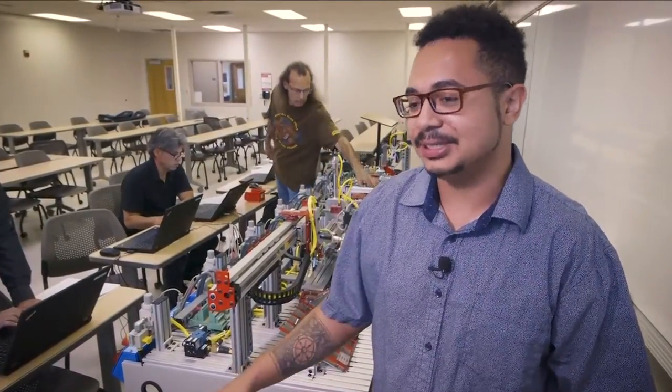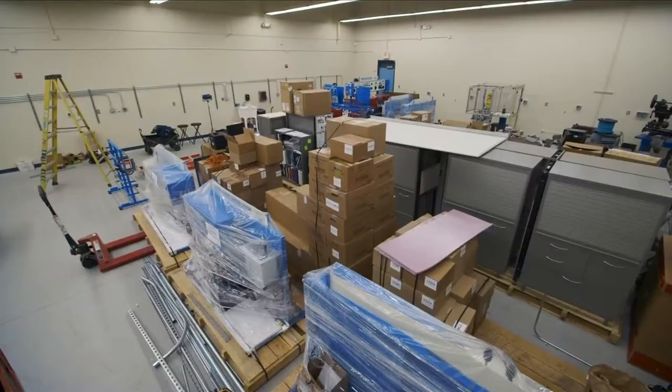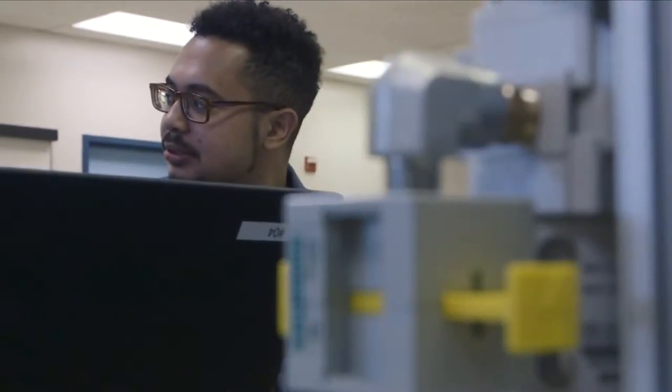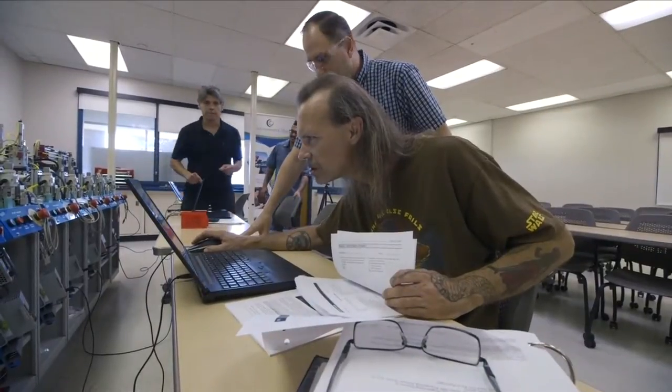You start seeing all the different facets that you can go into. Clovis Community has built a new classroom with the latest equipment and is offering a one-year program where students earn a Certificate of Achievement in Megatronics. They are prepared to go straight to work or a four-year college.